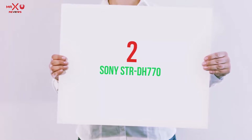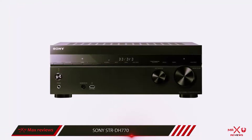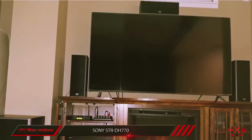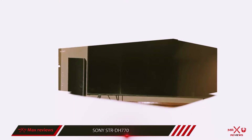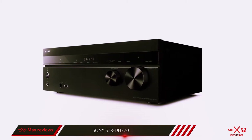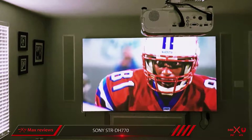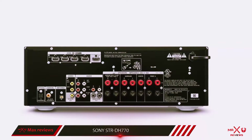Coming in at number 2, Sony STR-DH770. It's rated to deliver enough power for a small-to-medium-size room. Audio support includes Dolby TrueHD, DTS-HD Master Audio Decoding, as well as Dolby Pro Logic and DTS Neural:X Audio Processing. For added audio connection convenience, audio return channel is also included, along with two subwoofer outputs. To facilitate easy speaker setup, the STR-DH770 provides Sony's Digital Cinema Auto Calibration Speaker Calibration System.